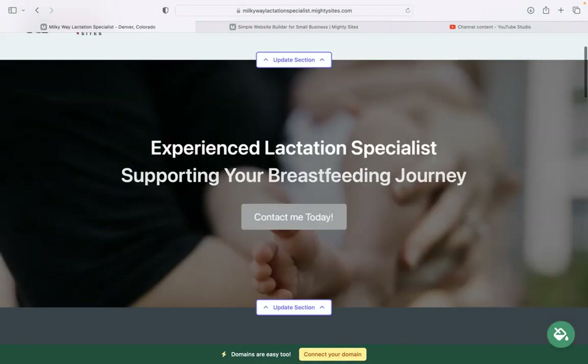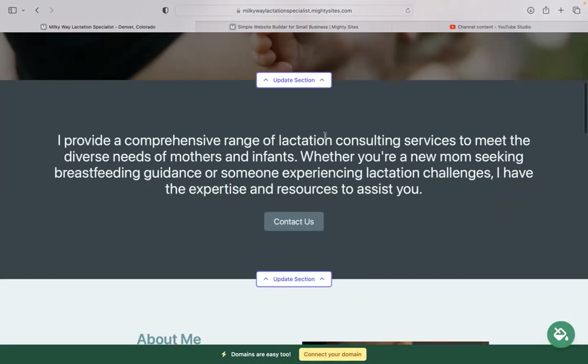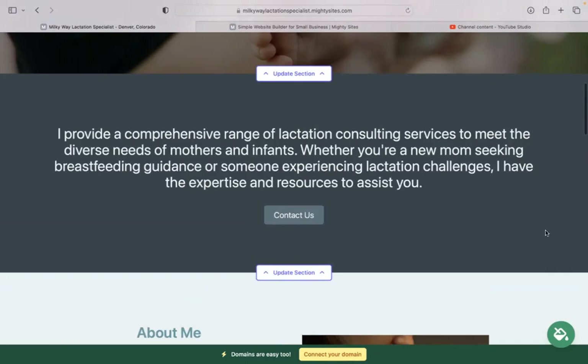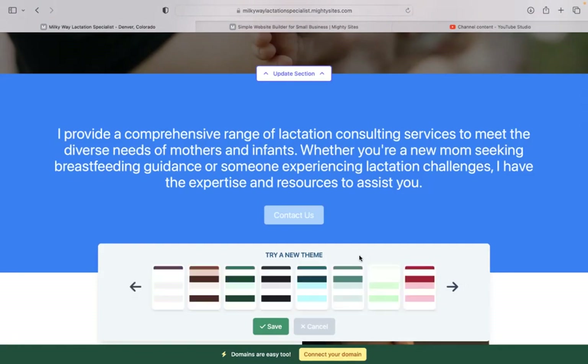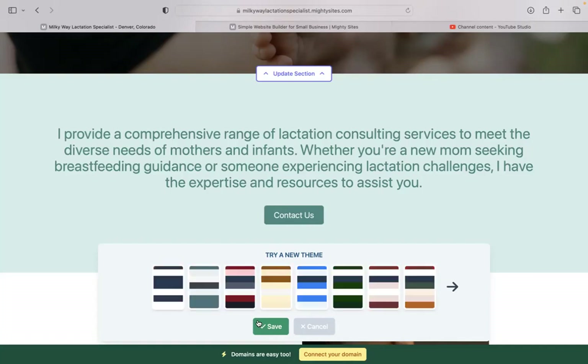With Maltysites, colors are pre-selected for you. If you'd like to change them to better match your branding, click on the paint bucket in the bottom right-hand corner and go through the various color palette options available — no color coding needed at all. Simply select the color palette that suits your business best.